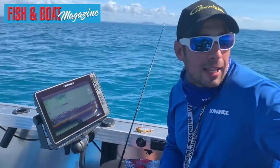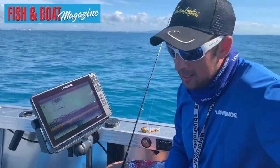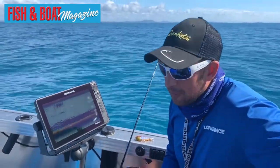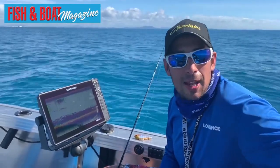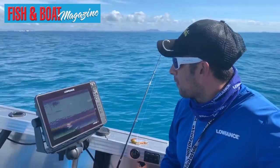G'day guys, it's Luke Galia here out off the shoals off Mackay, having a bit of a play with a new Active Target. I've been up the dam — love it up there — winning in the salt yesterday, got a few Barra and Blue Salmon. Good to come out to the shoals today and give it a bit of a crack.